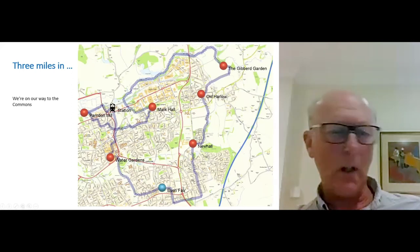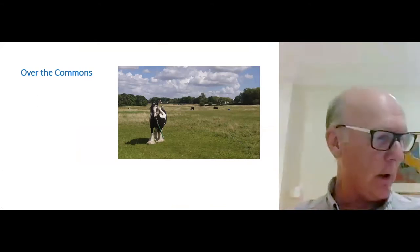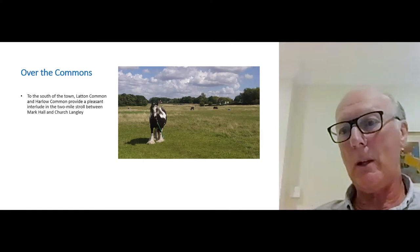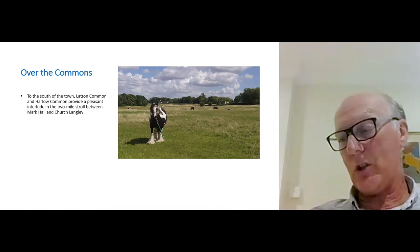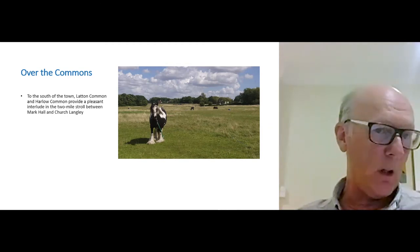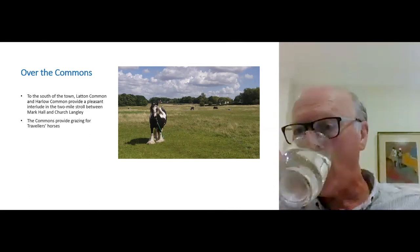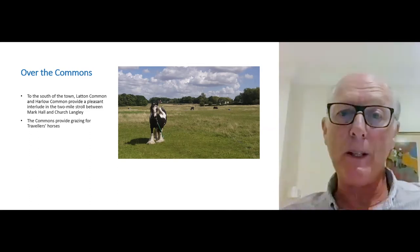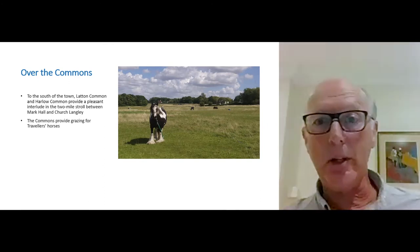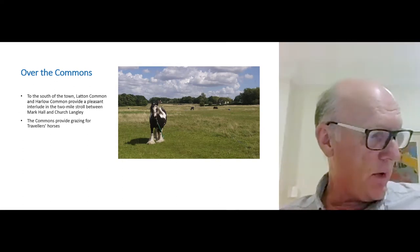We're going on to the Commons, which are very nice, pleasant areas. There's plenty of housing backing onto them but they're genuine common land — Latton Common and Harlow Common, they're called. They were there before Gibbard and very much after him, and they provide a pleasant interlude in the two miles between Mark Hall and Church Langley. They also provide grazing to this day for travellers' horses, and nobody minds the horses being there — they're on tethers, but very long ones.